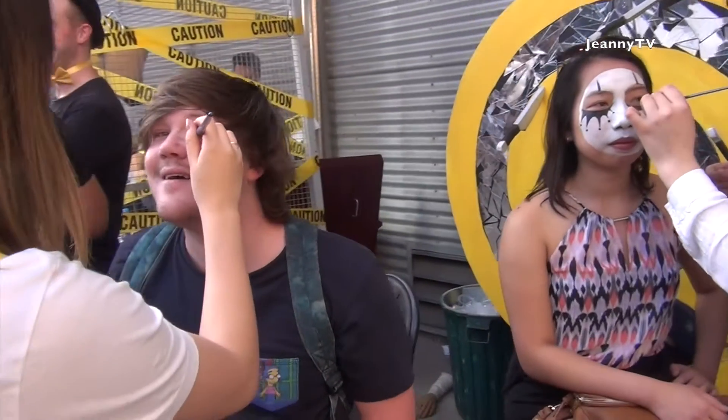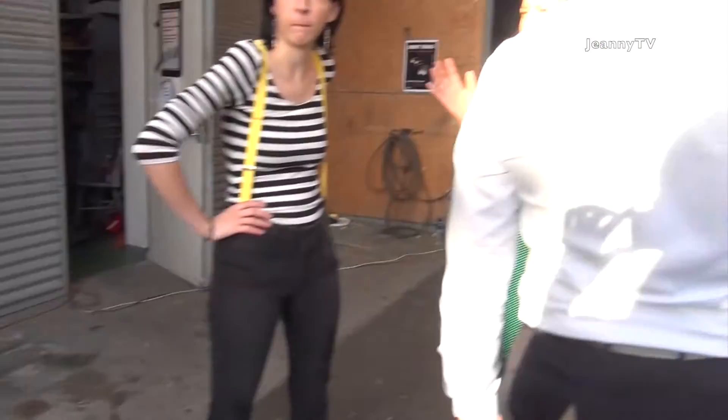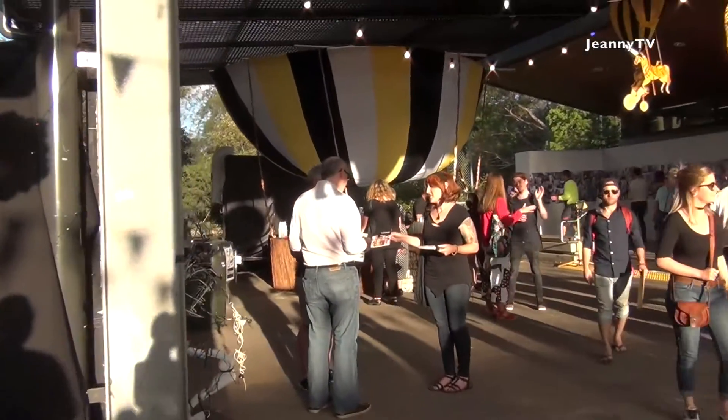So that's a full face of circus makeup. And Emily is just getting her face done right now.